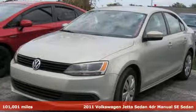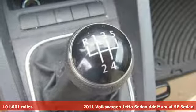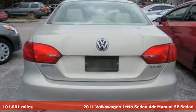Here's a 2011 Volkswagen Jetta sedan. German engineered style, performance and precision come together to create the perfect compact sedan.